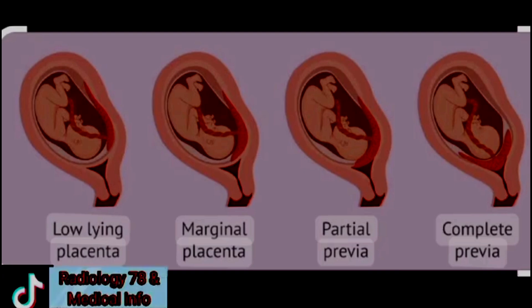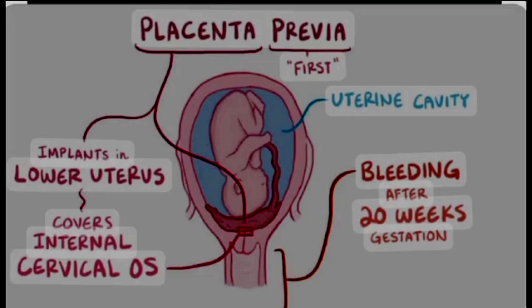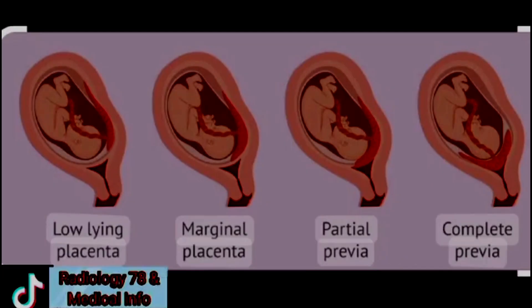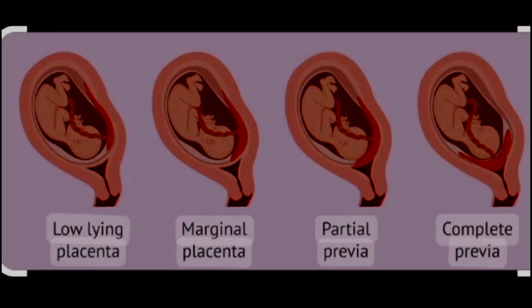Imagine the placenta as a bridge between you and your baby, providing vital nutrients. Ideally, it implants high in the uterus, away from the cervix — the opening to the birth canal. However, in placenta previa, the placenta implants low in the uterus, partially or completely covering the cervix. This can lead to bleeding during pregnancy and delivery.